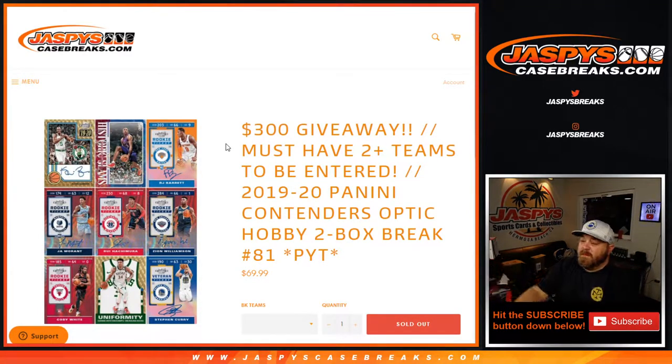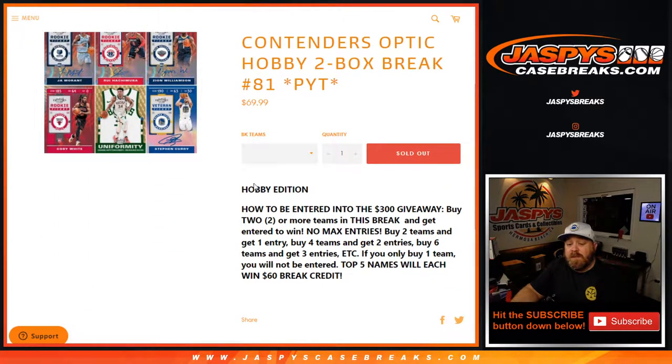Hi everyone, Sean with jaspyscasebreaks.com here doing 2019-2020 Panini Contenders Optic hobby two-box break, pick your team number 81, just coming from a fresh case. We're also giving away $300 in break credit. We'll do the break itself first and then we'll do the break credit giveaway. To be entered into the $300 break credit giveaway, buy two or more teams in this break to get entered to win.